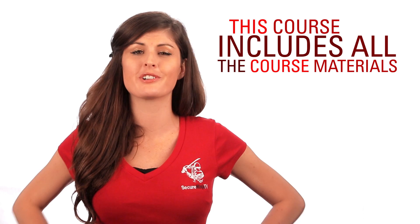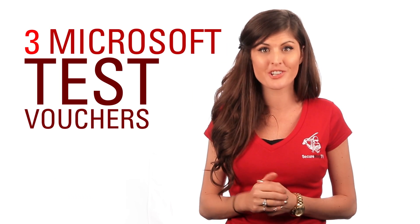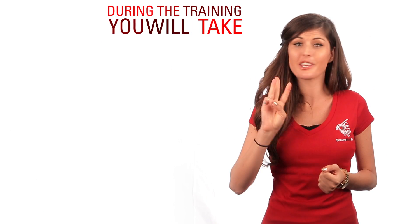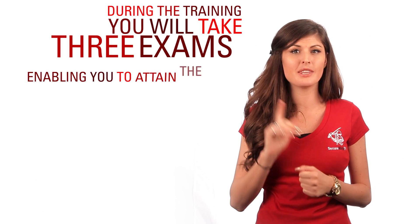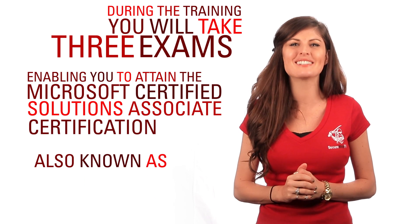This course includes all the course materials you will need, as well as practice exams, three Microsoft test vouchers, and on-site exam testing. During the training you will take three exams enabling you to obtain the Microsoft Certified Solutions Associate certification, also known as MCSA.